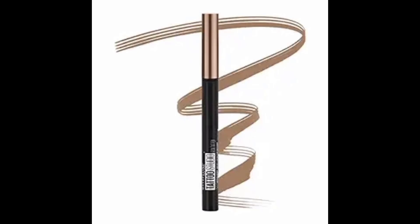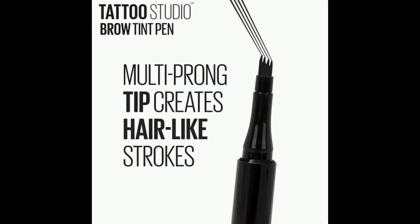Discover Maybelline's Tattoo Studio Brow Tint Pen with its multi-prong tip for natural, hair-like strokes, ensuring precise, defined brows.